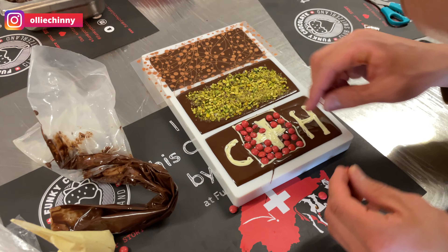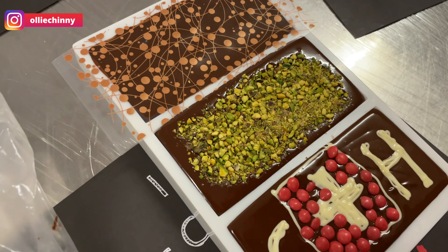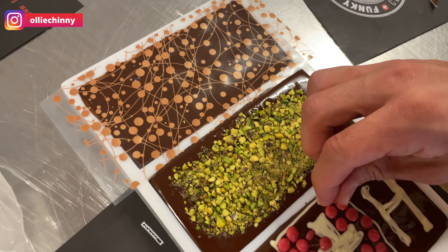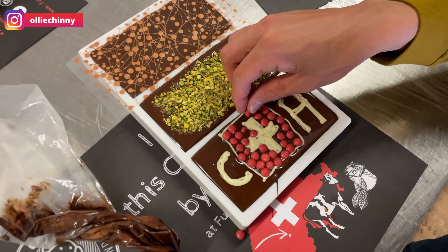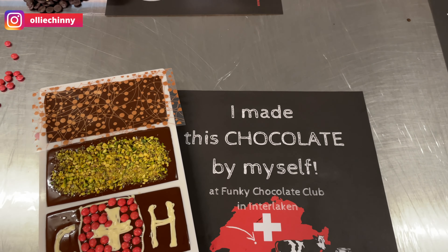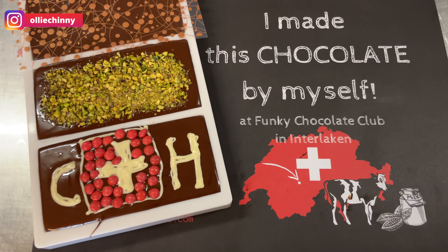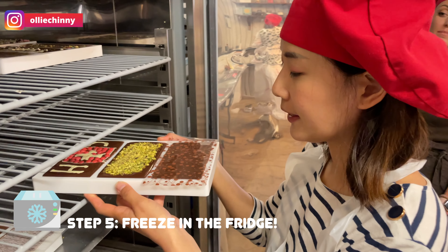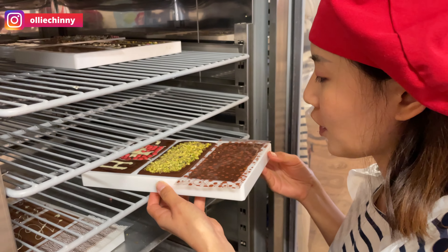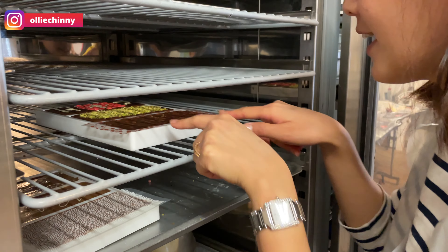Look at the one by Vince — it's so nice! He did a Switzerland flag design with lots of pistachios because he likes them, and a nice foil design too. Can't wait to eat it! The chocolates go inside the fridge for about an hour to set. Bye, be good, come out nice!